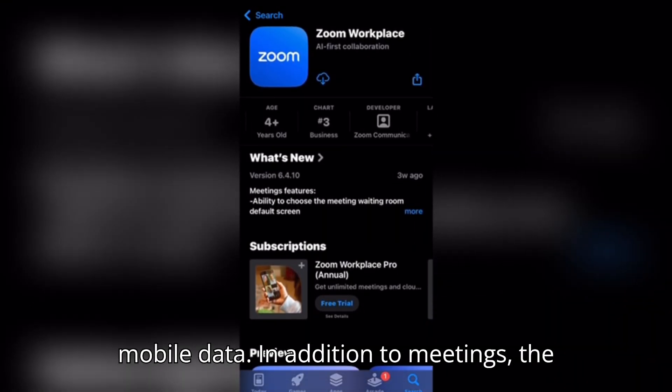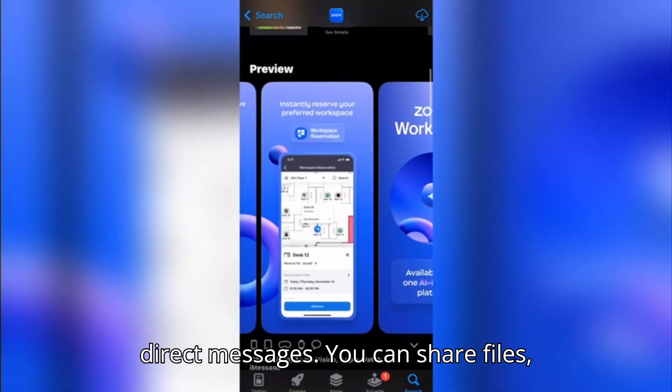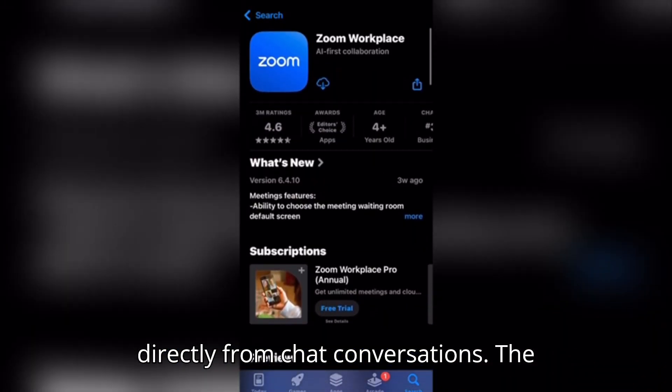In addition to meetings, the app offers team chat with channels and direct messages. You can share files, react with emojis, and start calls directly from chat conversations.